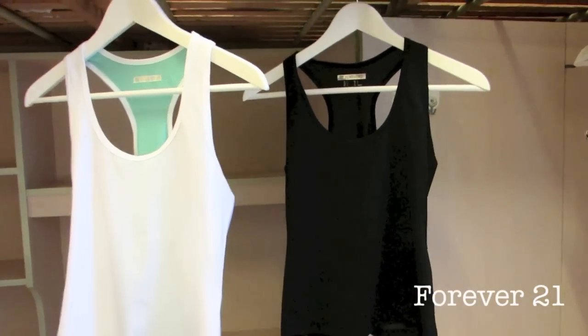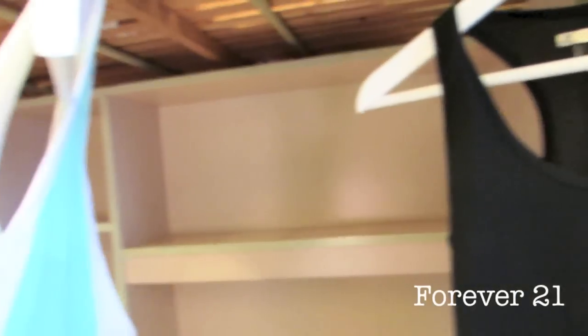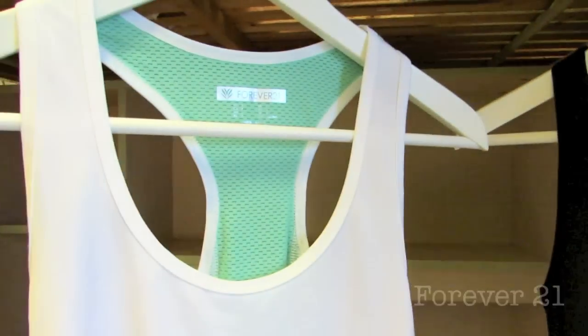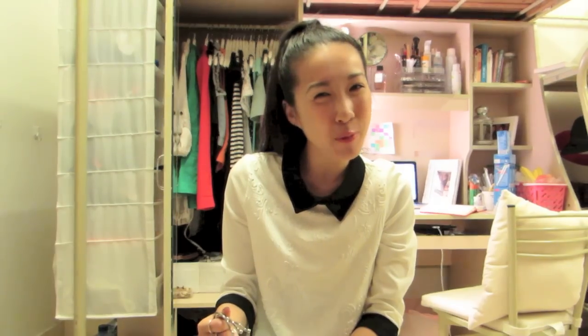I also got these ones cut short because they did sit at the bottom of my bum, which was a bit long and made me look extra short. So I got them cut just above the hip. Moving on to the local stores — I went to two recently.